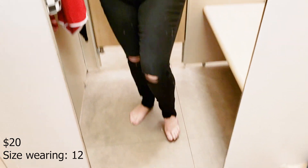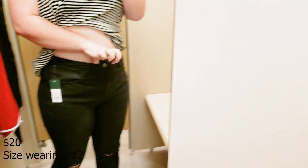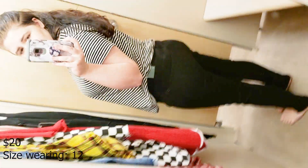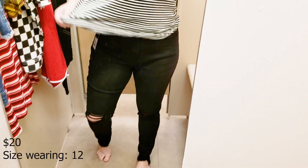I picked up these black jeans with holes in the knees and grabbed my normal size 12, and they were massive — like absolutely massive on me, at least a size and a half everywhere. Not a fan of that. Plus they were really thin and just didn't feel like great quality — I don't think I would pay $20 for them personally.